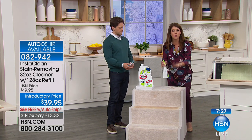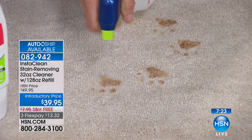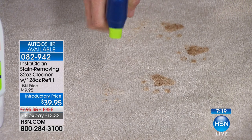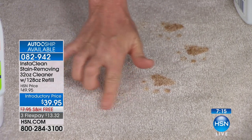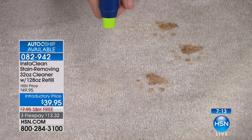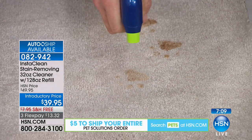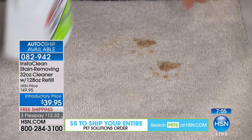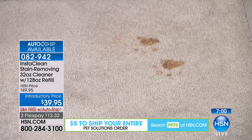With pet stains, you just take your InstaClean from where you store it — I have it right in spray mode. Here's a puppy paw print, this could be a cat, big accident, doesn't matter. Watch what happens. It's safe to have my fingers around it. You let it go here, and that stain is going to be gone. You can do this on motor oil, blood, mascara, foundation. I simply spray it, and now that stain and the odor are gone.